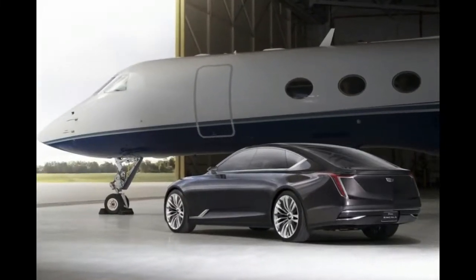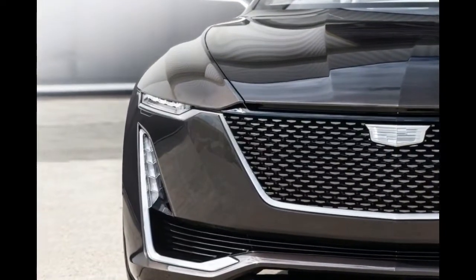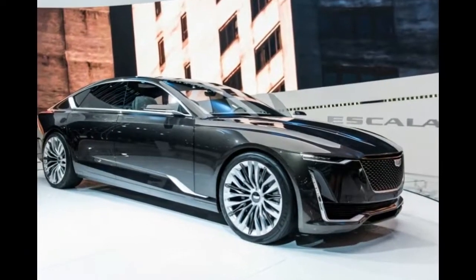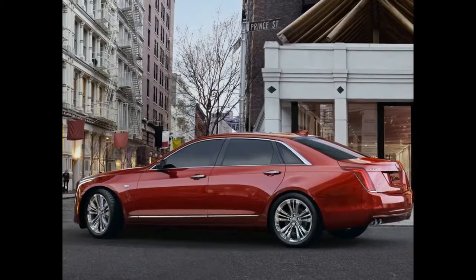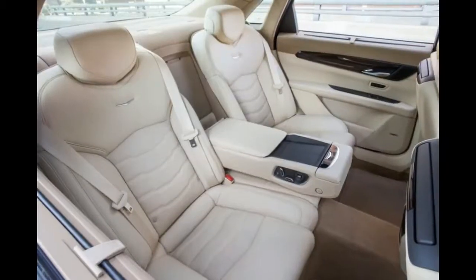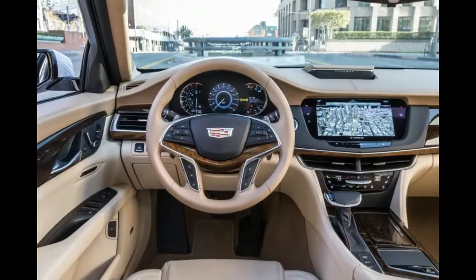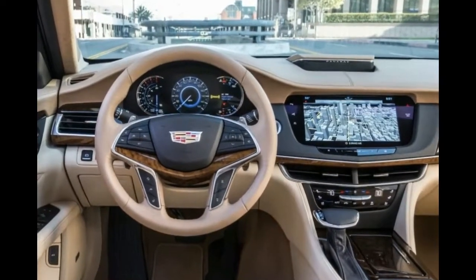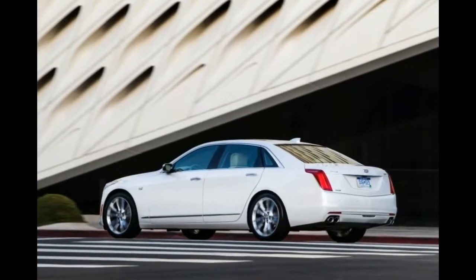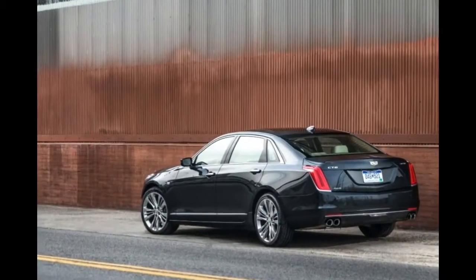Under the hood, the 2018 Cadillac CT6 will be available in four engine options. First is the 2.0-liter engine with a turbocharged four-cylinder, delivering approximately 265 horsepower and 295 pound-feet of torque. Second is the 3.6-liter engine with a V6, producing 335 horsepower and 284 pound-feet of torque.